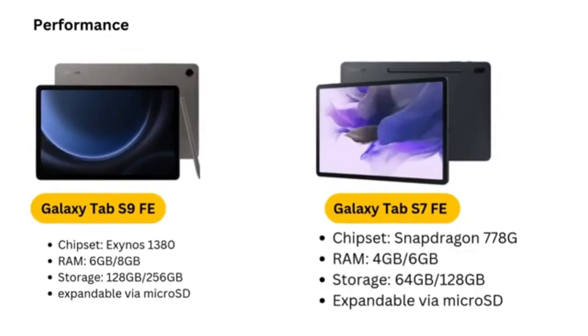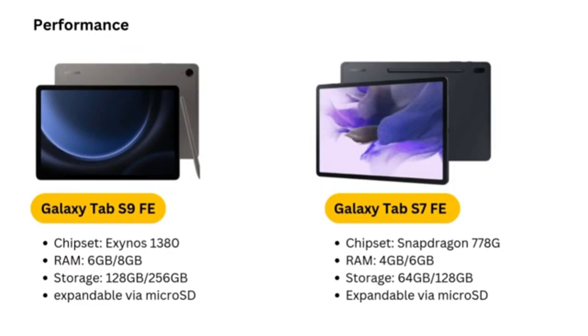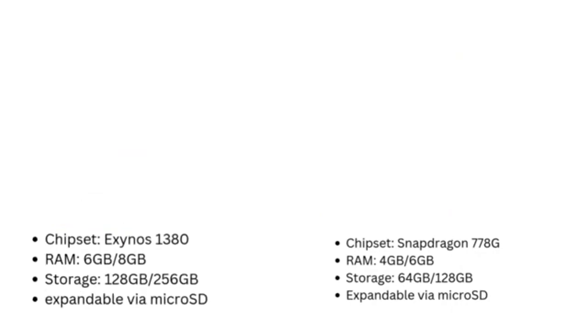The 60Hz refresh rate and modest camera performance make it less appealing to gamers or professionals requiring high-end performance. Verdict: A practical and affordable option for media consumption, productivity, and casual creative tasks.